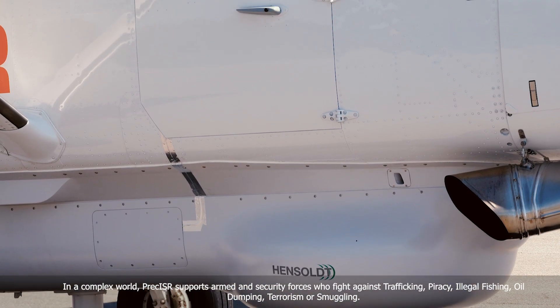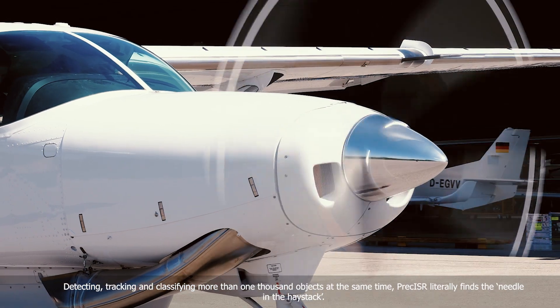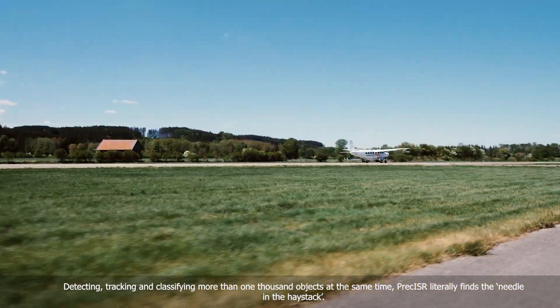Detecting, tracking and classifying more than 1,000 objects at the same time, Preciser literally finds the needle in the haystack.